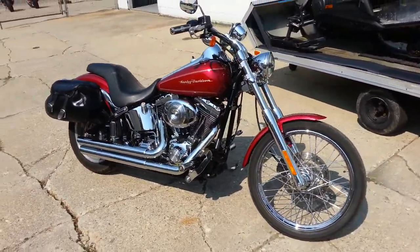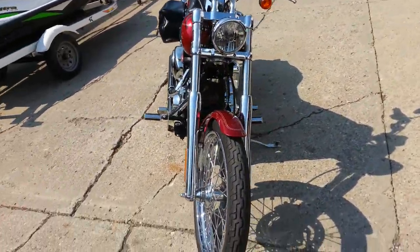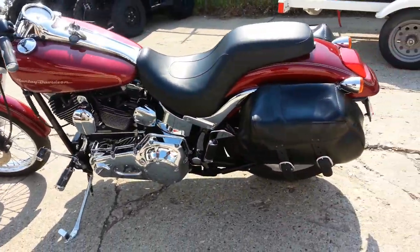We have a 2005 Harley-Davidson Deuce for sale in Lava Red with a Screamin' Eagle exhaust, Willie G Skull package, Harley-Davidson Deuce saddlebags, and tons of chrome.